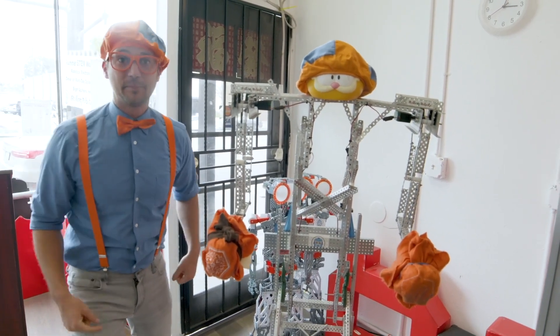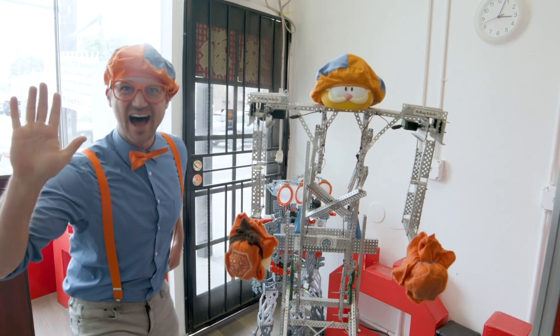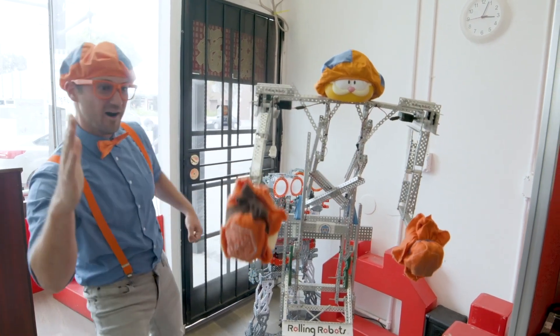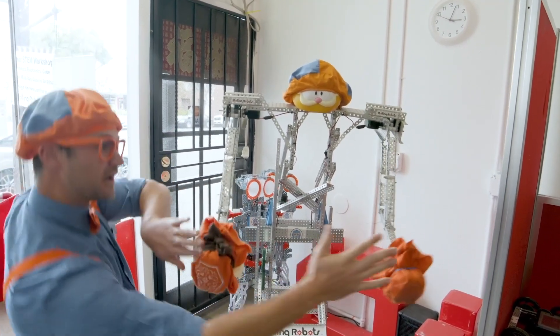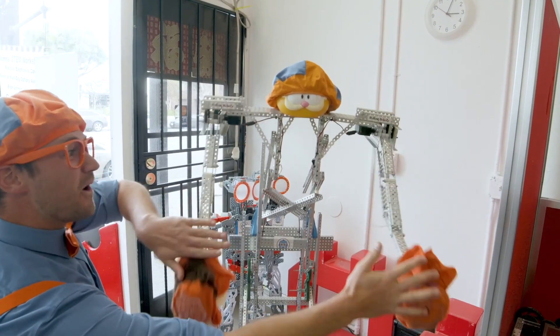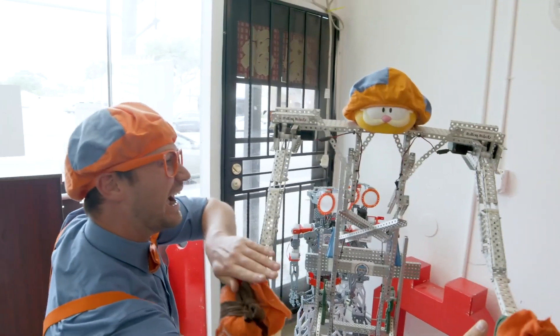And check this out — the Blippi Bot loves to give high fives. Watch! Now a double. Yeah, woohoo!